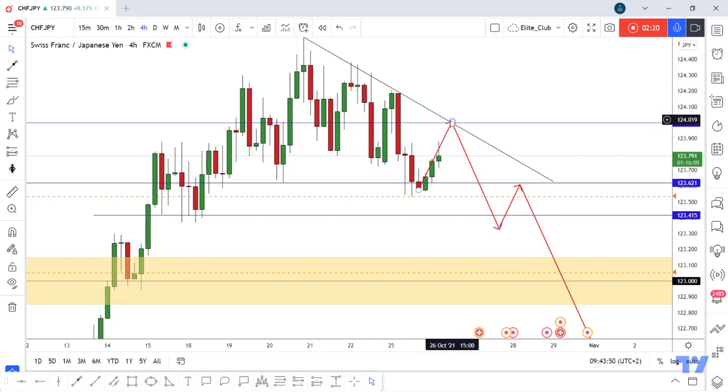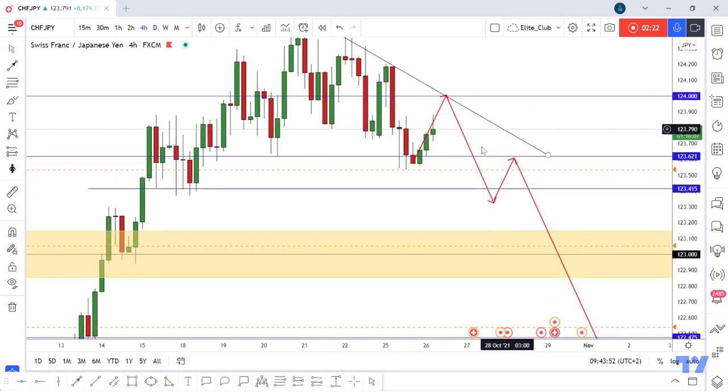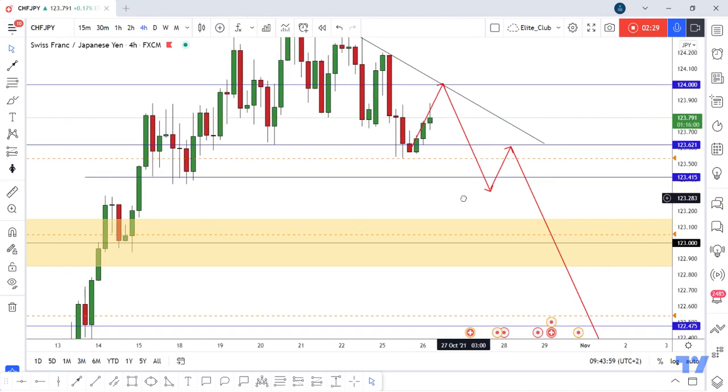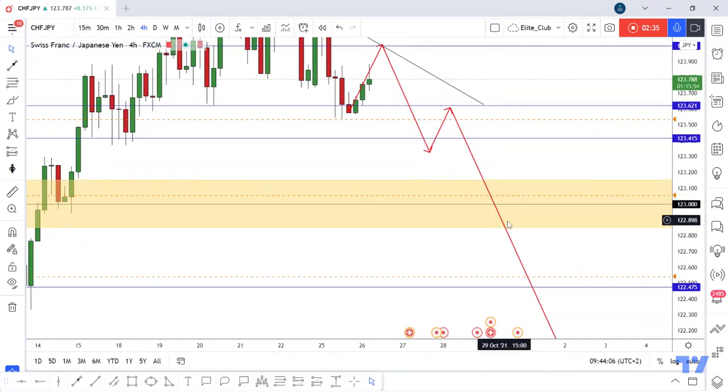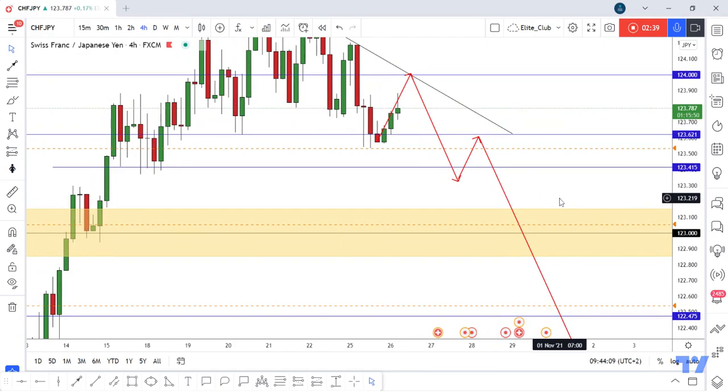We are waiting for the price to go up and retest or touch this 4-hour downtrend line and then give us a bearish price action from there. We can enter a trade with a small lot size. If the price takes this low with a daily candlestick close below, we can enter with our full contract, and I think the price will go down to at least 123. Hope you all benefit from this — just trade safe.